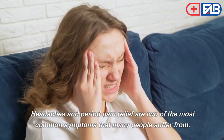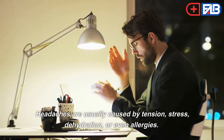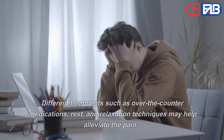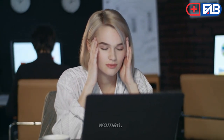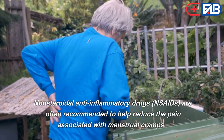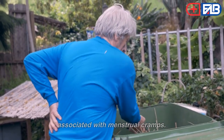Headaches. Headaches and period pain are two of the most common symptoms many people suffer from. Headaches are usually caused by tension, stress, dehydration, or even allergies. Treatments such as over-the-counter medications, rest, and relaxation techniques may help alleviate the pain. Non-steroidal anti-inflammatory drugs (NSAIDs) are often recommended to help reduce the pain associated with menstrual cramps.